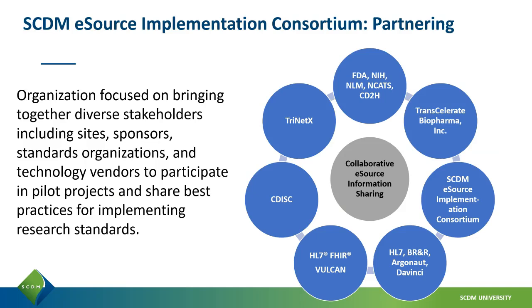At its heart, the SCDM eSource Implementation Consortium is about collaboration. We're focused on bringing together stakeholders from diverse organizations, including sites, sponsors, standards organizations, and technology vendors, to participate in pilot projects and share best practices for implementing research standards. Whenever possible, we use existing research standards such as HL7 FHIR and CDISC standards.